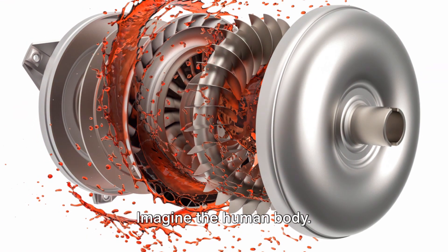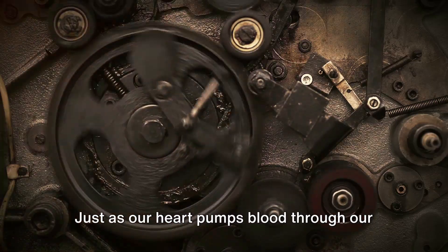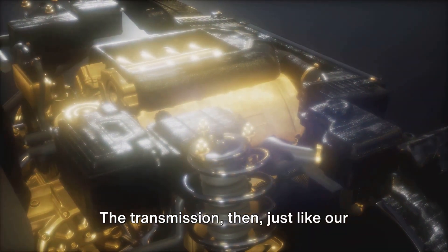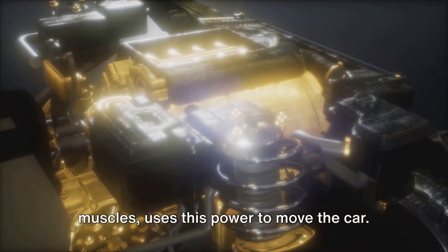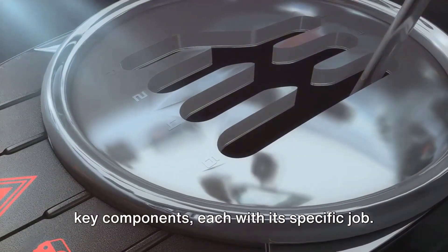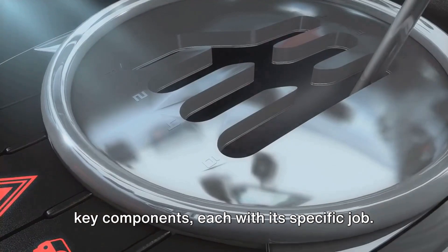Imagine the human body. Just as our heart pumps blood through our veins, the engine pumps power into the transmission. The transmission then, just like our muscles, uses this power to move the car. It's a complex system, made up of several key components, each with its specific job.